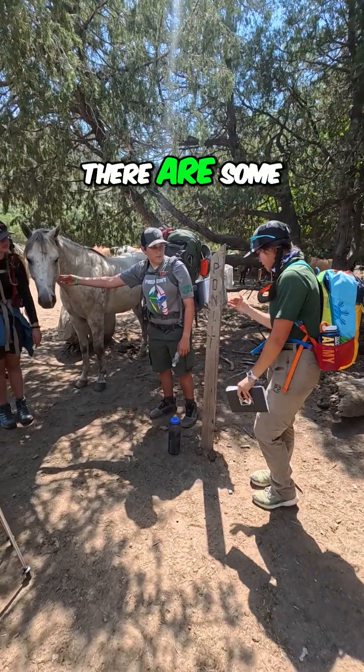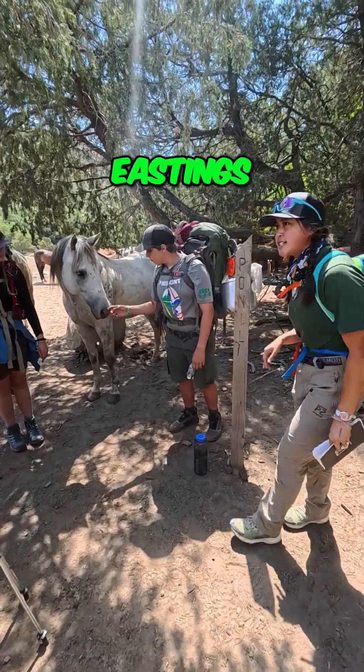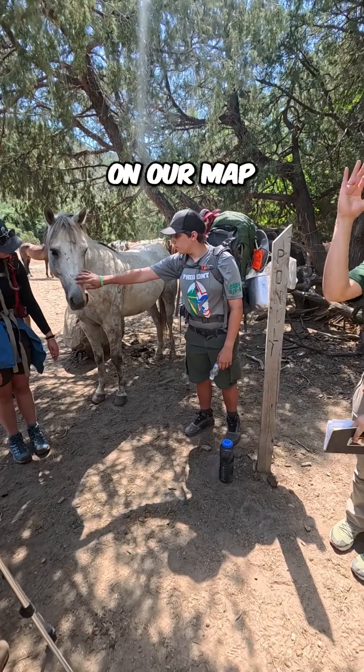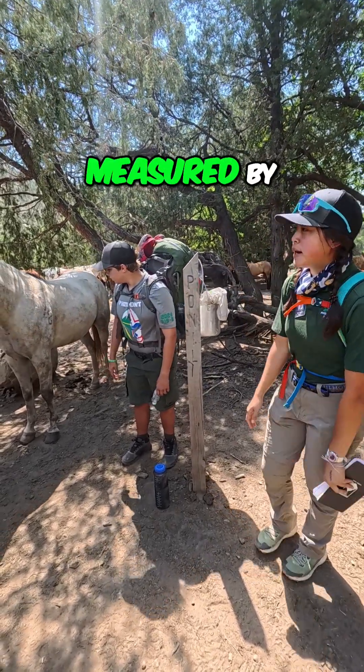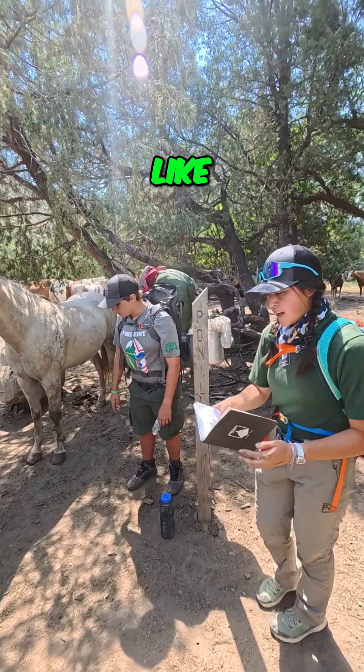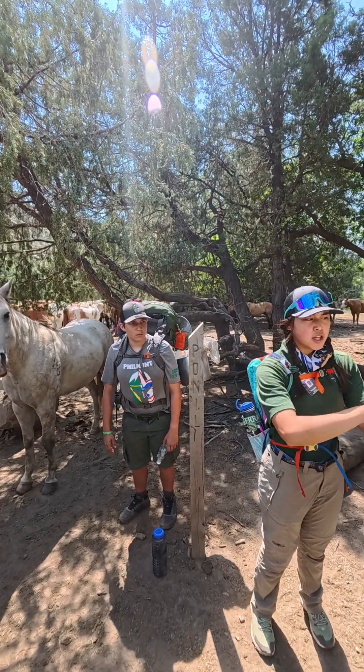On it you can see that there are some coordinates. These are eastings and northings on our map. On our map the northings are this way, the eastings are this way, and they're measured in meters — so you go ahead and, like, this is your map, locate it.